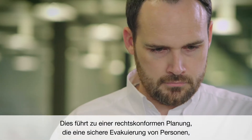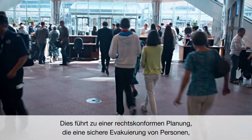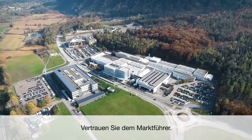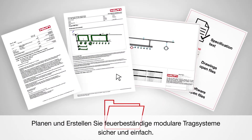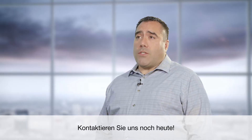This results in fully compliant designs that allow for safe evacuation of people, unhindered access of firefighters, and helps to protect valuable assets. Trust a global leader. Make design of fire-resistant modular support systems safe and simple. Reach out to us today.